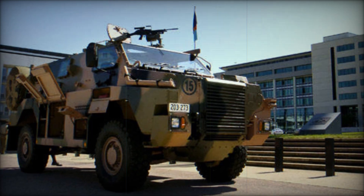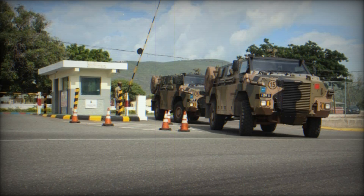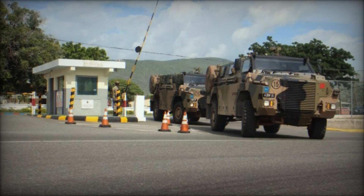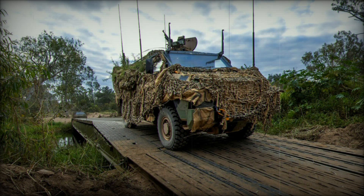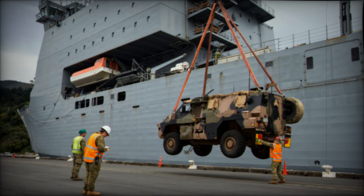One of the key advantages of the Bushmaster is its air transportability. It can be easily transported by military aircraft such as the Lockheed C-130 Hercules, giving it the tactical mobility needed for rapid deployment to various combat zones. This capability has made the Bushmaster a versatile asset for ground forces requiring quick reaction capabilities.